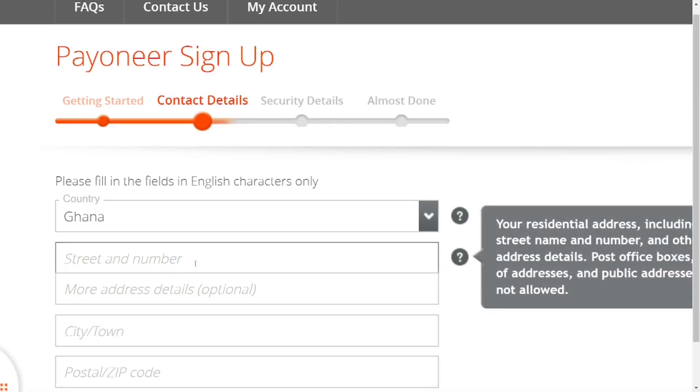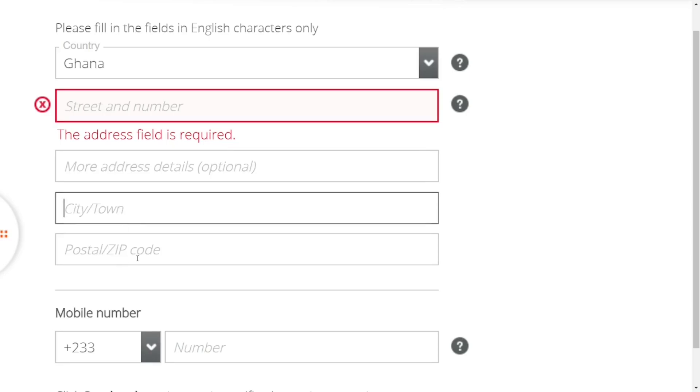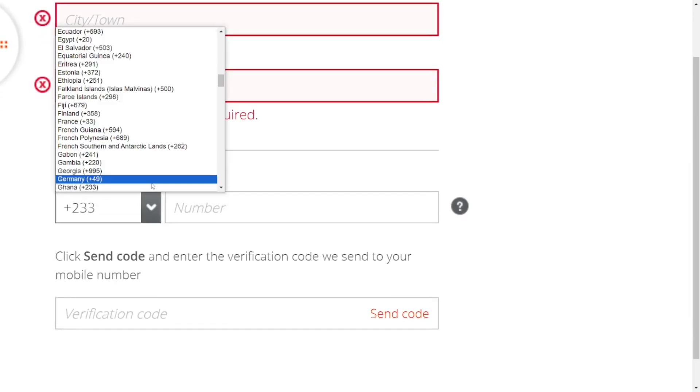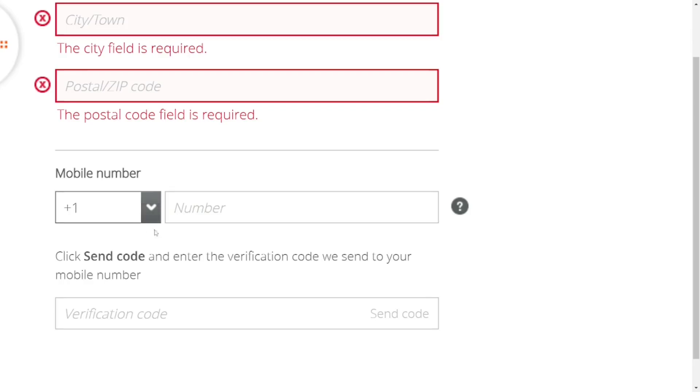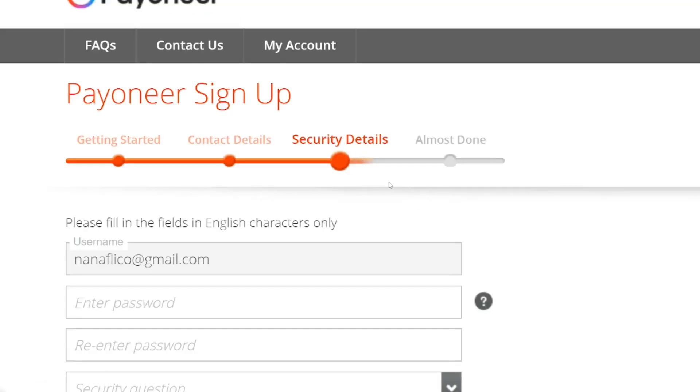If you prefer to proceed yourself, select your country, enter your street address, any additional information, city, and zip code. Then enter your US number for phone verification — see the description for a link on how to get a free US number. Once you have your number, enter it in the phone field, then click to receive a verification code. They will send a code to that US number — enter it in the field provided and click 'Next.'